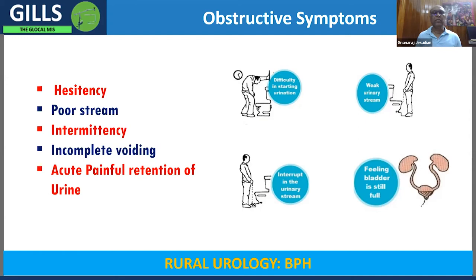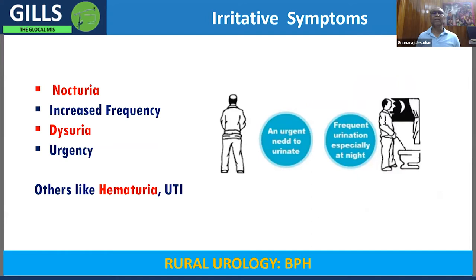We also have what are called irritative symptoms. Nocturia is the most common and earliest symptom. Normally when you go to sleep you don't have to get up to pass urine — you wake up the next morning. This is due to anti-diuretic hormone and reduced fluid intake at night. But with benign prostatic hyperplasia causing bladder obstruction, you need to keep waking up at night to pass urine. Initially noticeable at night, but later there is increased frequency even during the daytime.